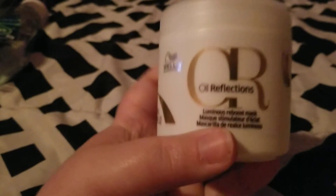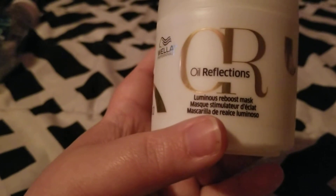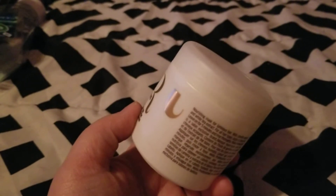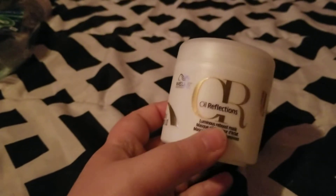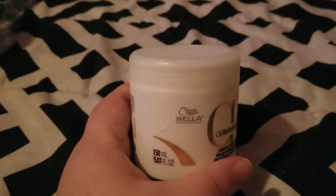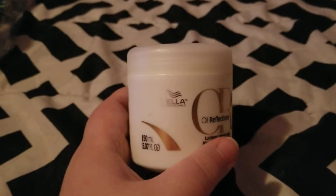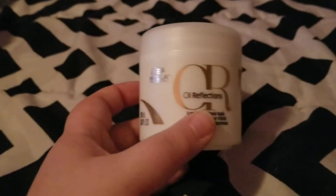Next I finished up this Wella OR Oil Reflections Luminous Reboost Mask. It was okay — not my favorite hair mask. I bought it from Ollie's for 99 cents so I bought two to try. It gives a little more moisture than the Eva NYC did, but it still isn't my favorite. I'll use up the other one I have but I probably wouldn't buy more.